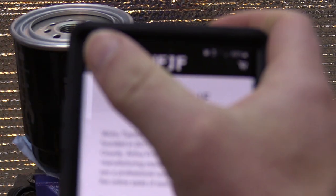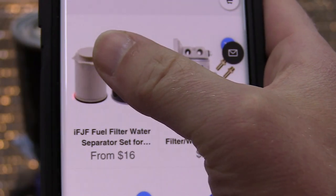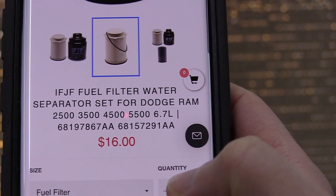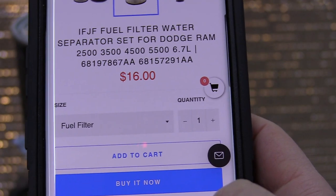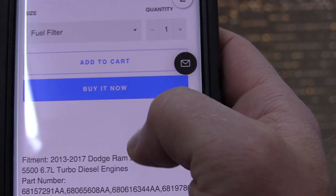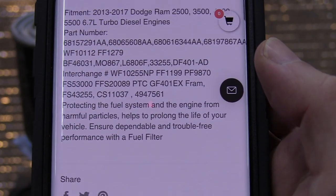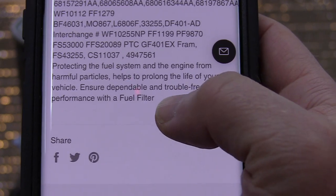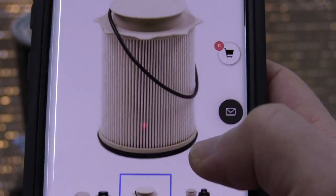Let's look at their filter for the Ram. The price is very cheap — 16 bucks for a fuel filter. That's just unheard of; everyone else charges at least triple. Here is the reason why: if you look at their product page, it doesn't say anything about filter media, what they're using, or what micron ratings their filter is. Absolutely no details.